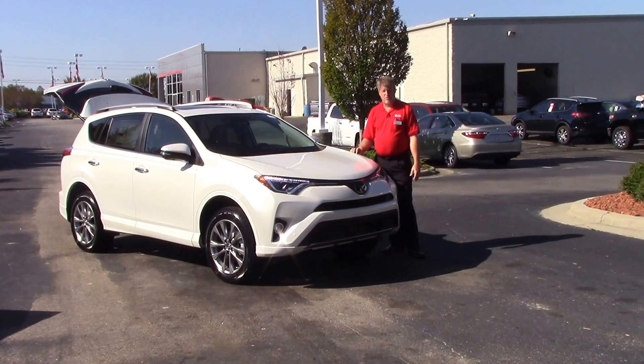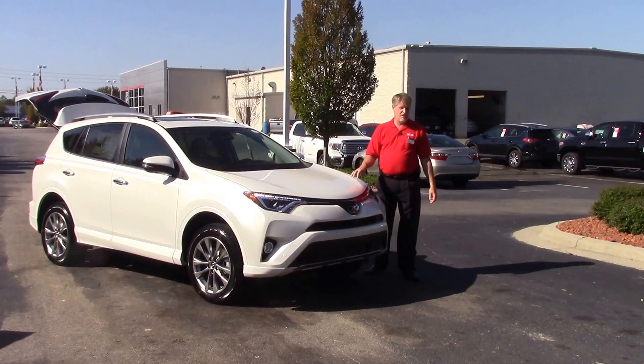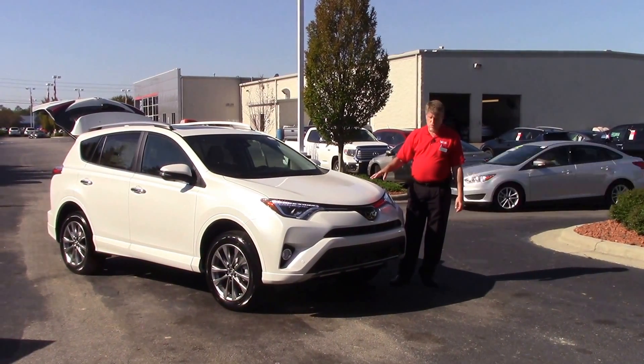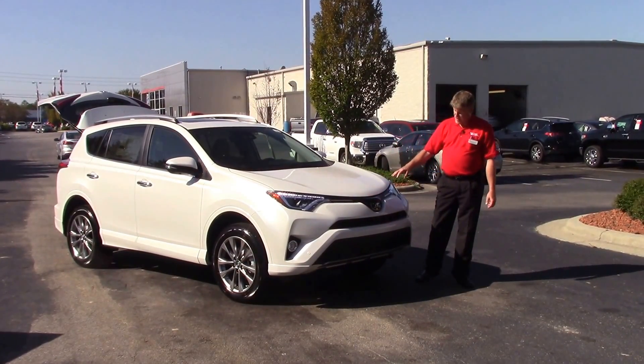Good morning everybody. My name is Mike Daniels. Today we're going to talk about TN9746. It's a 2017 Toyota RAV4 Limited Platinum in Blizzard Pearl — a brand new trim level for 2017. This vehicle has Toyota Safety Sense on it.